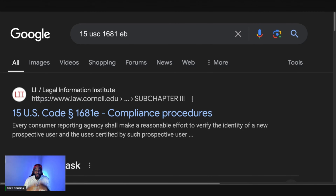First things first, I want to let you know that I'm not a lawyer — I'm just here to show you your rights so you too can knock the credit bureaus out. Go ahead and Google 15 USC 1681 eb.